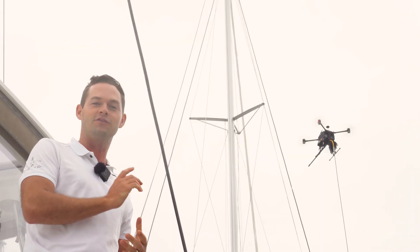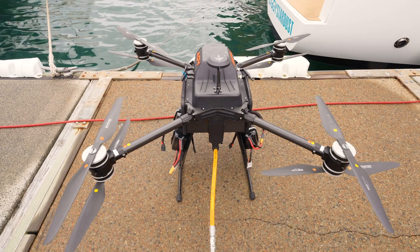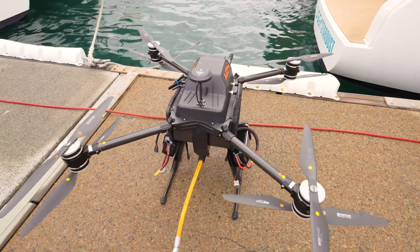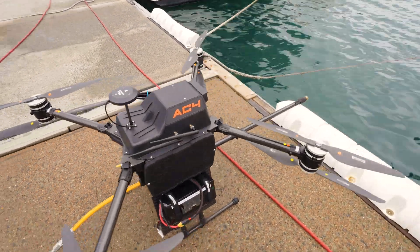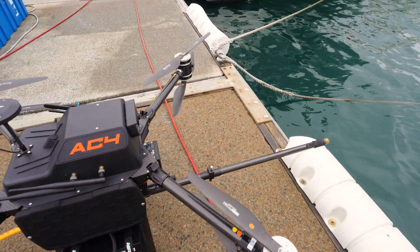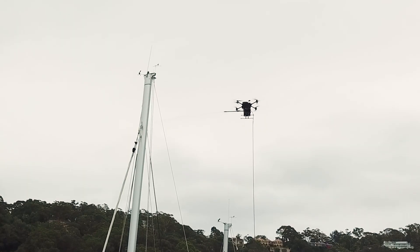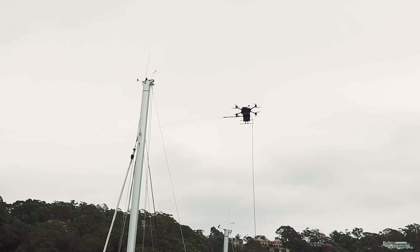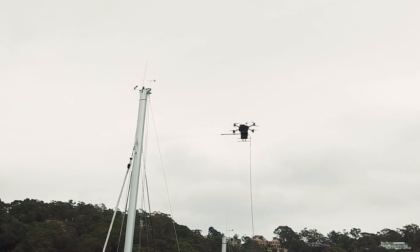You can upgrade the props on this to folding props, which delivers another five minutes of flight time, increasing it up to 45 minutes. You've got a lot of usable power here, and a ceiling of 60 meters, which is approved by CASA. It can lift the hose and all the water in the hose up to that 60 meter height. We're pumping high pressure water up to the drone, and the drone is maintaining position and firing the water directly onto the rig.